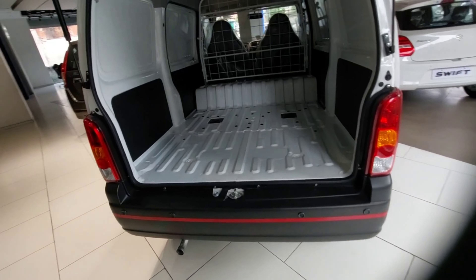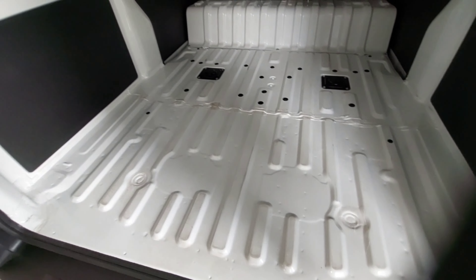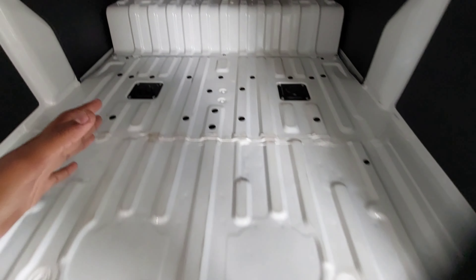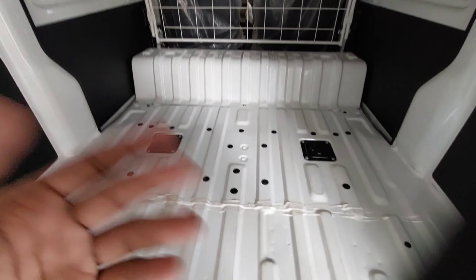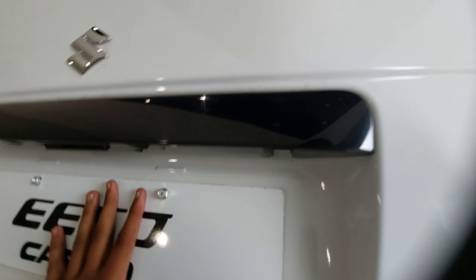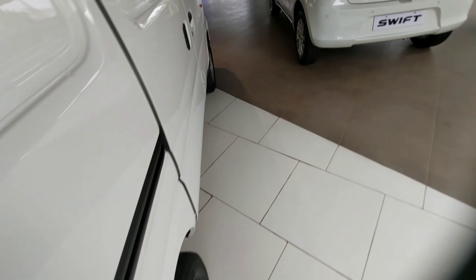Usually you get a spare tyre and utilities in the boot space, but this is the cargo version so you get much more space. You can carry a lot of things — for example, if you have a packaging industry you can use it for packages. You can also access this boot from the side. It is designed only for commercial use. The normal semi-seater variant is also available.